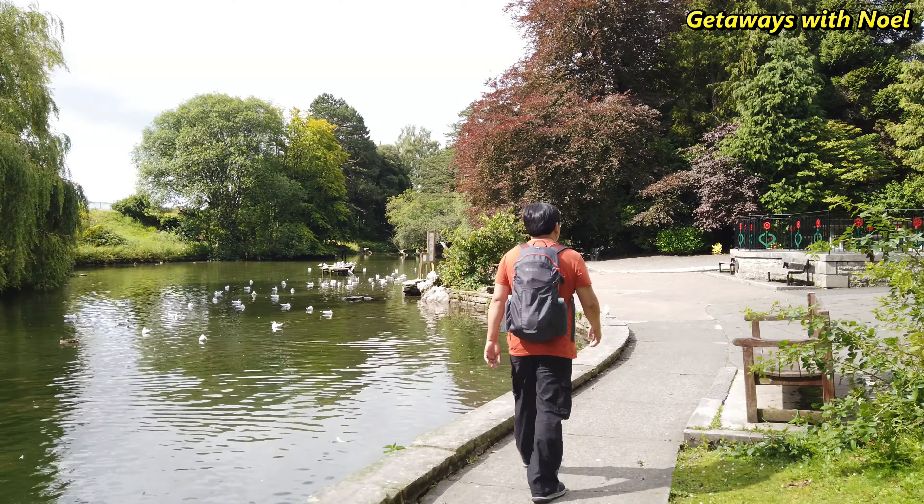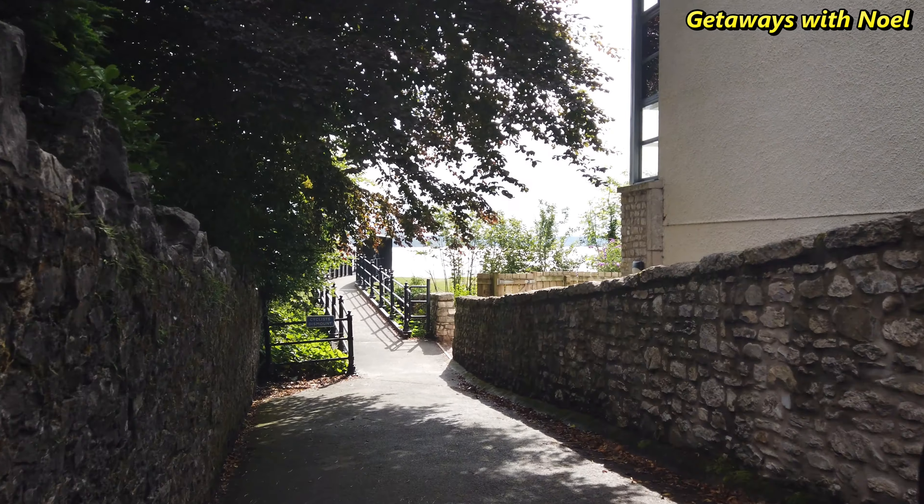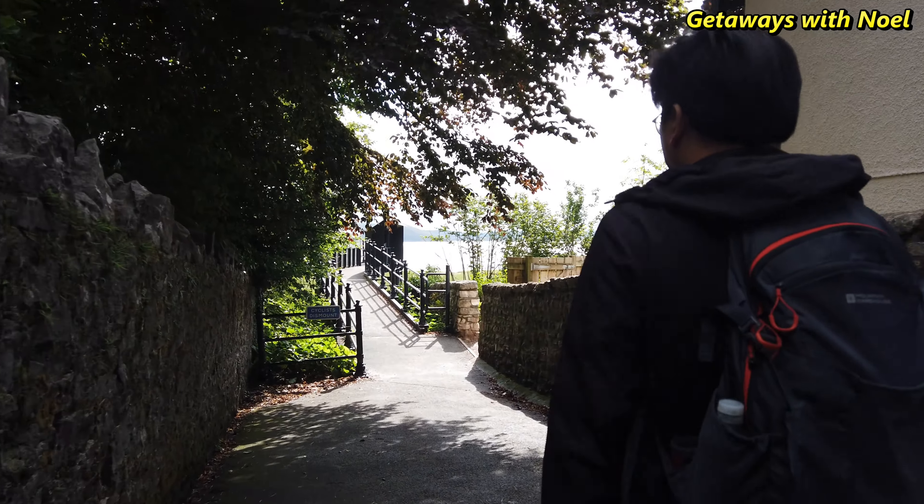Towards the south of the town is a pleasant ornamental park called Park Road Gardens. The focal point of the gardens is the cast iron bandstand, which was moved from its original location on the promenade when the gardens were created in the 1930s.